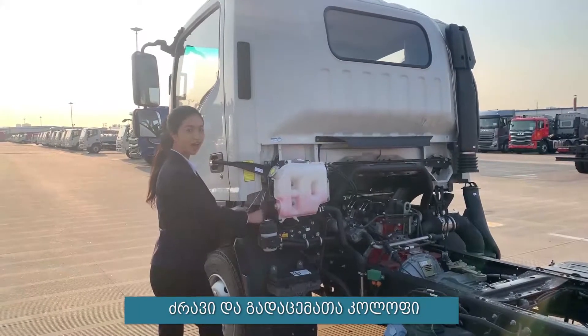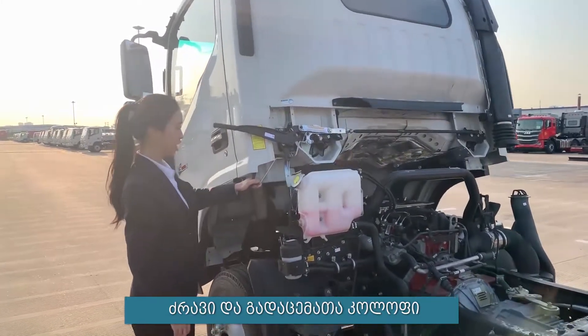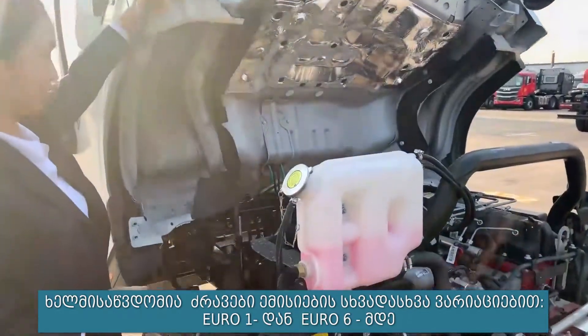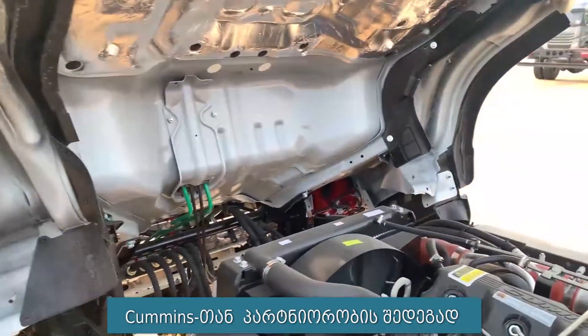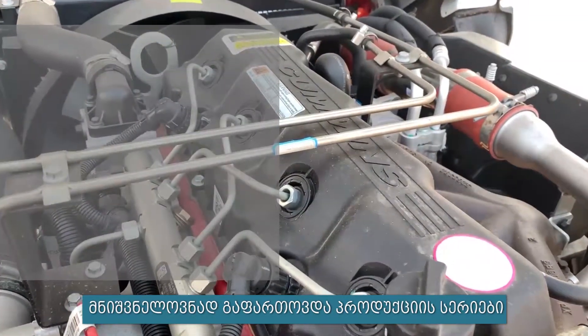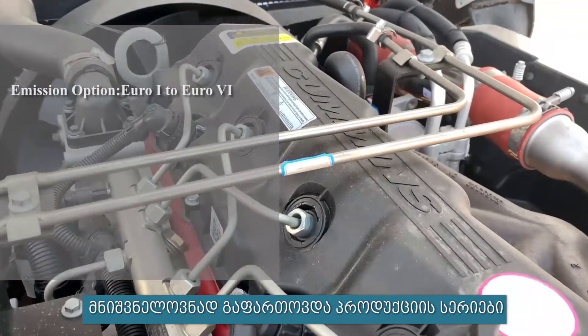Next is the highlight: power and transmission. We have engines with emission options from Euro 1 to Euro 6. We have also established a joint venture with Cummins, which has widely broadened the product series.